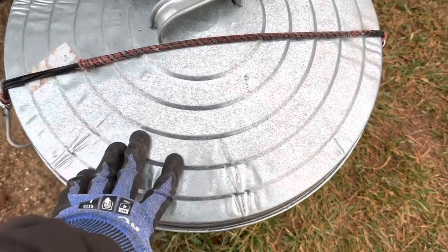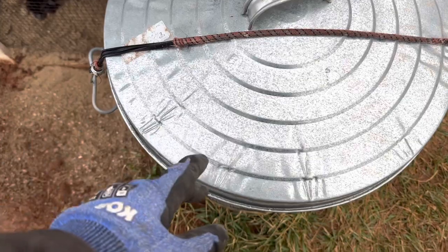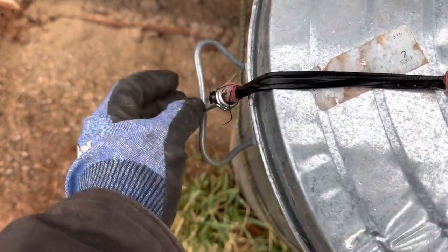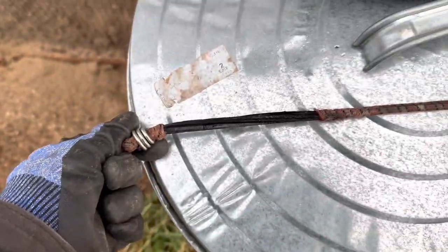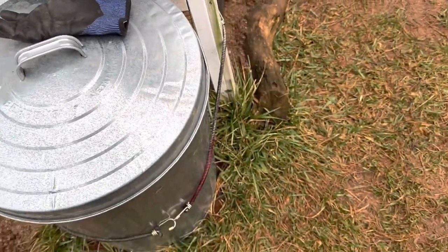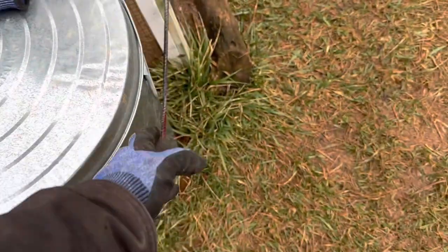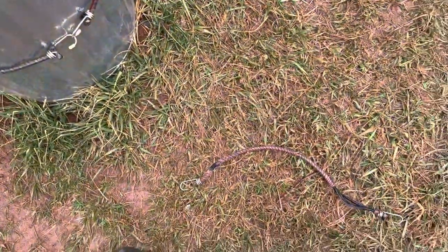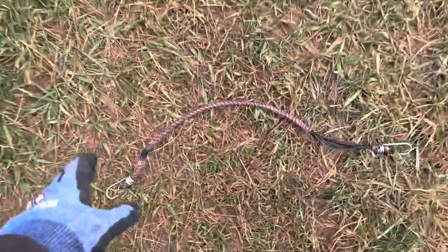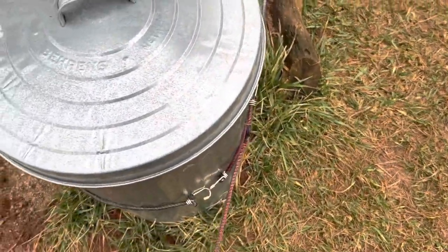One other thing that bugs me: we keep all of our feed in containers right beside the chicken coops. I have a bungee cord that holds the lid down so no critters can get in. Each time I come out here, I flip the bungee cord off, get my food out, put the lid back on, and then go to grab the bungee cord — and it's not there, it's fallen on the ground. I have to bend over, pick it up, and fuss with hooking it back on. That really irritates me, so I'm going to fix what bugs me.